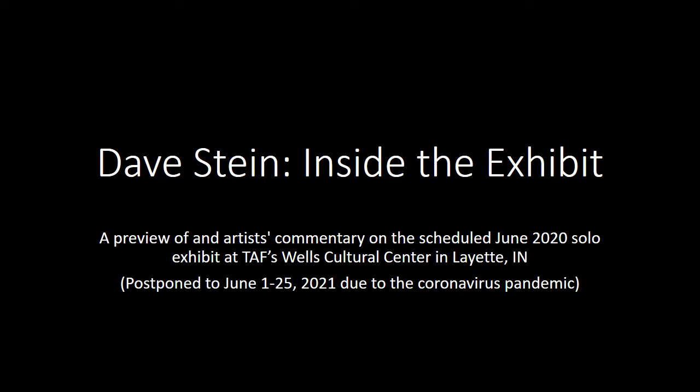My intent with this exhibit is to not only show some of my work but also show some reference photos and photos of works in process, to sort of unpack how these images come to be and maybe inspire some creativity or some new work with those that view it. So let's jump right in.